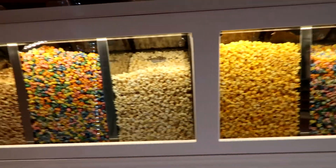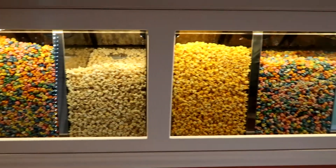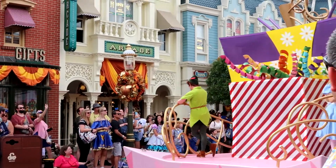They have a make-your-own popcorn situation over here. And I've stumbled into a cavalcade!